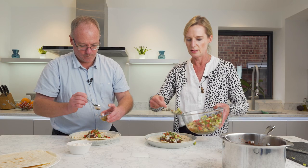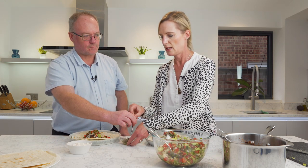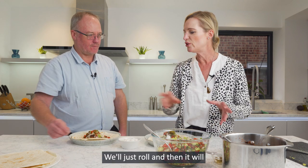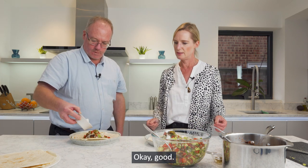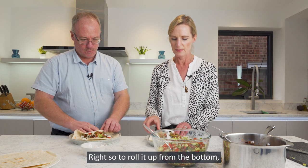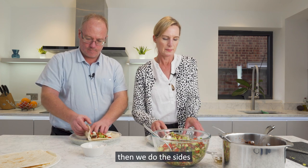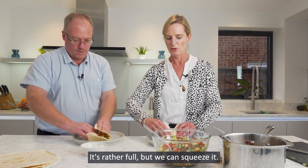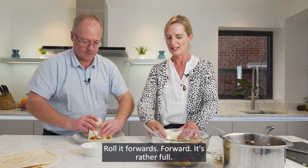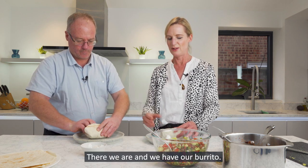To roll it, start from the bottom, then do the sides. You can eat it like that, but we can squeeze it. Roll it forward — it's rather full, but there we are. And we have our burrito. Beautiful.